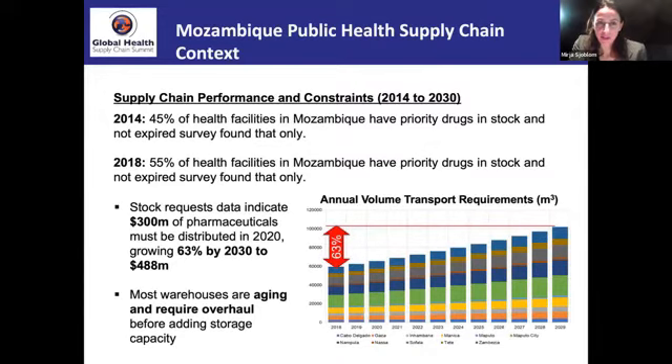Some of the supply chain performance constraints: 55% of health facilities in Mozambique have priority drugs in stock and not expired — showing a low availability. There are also big issues with warehousing.